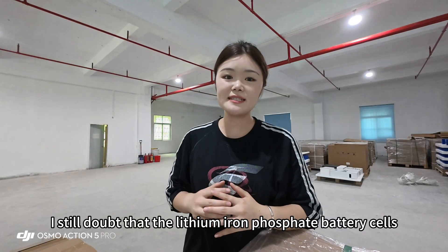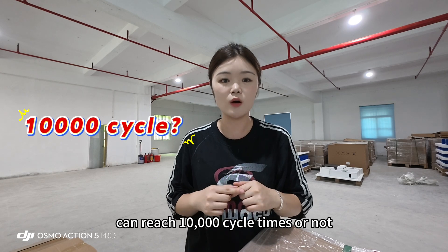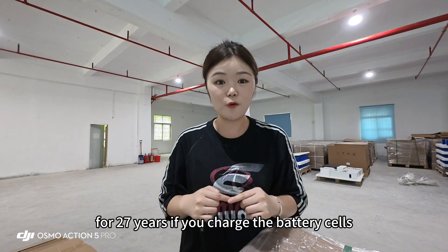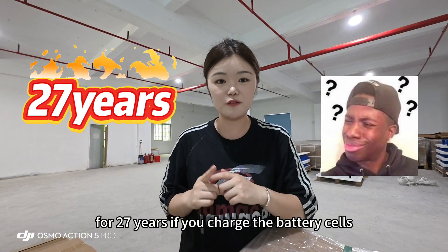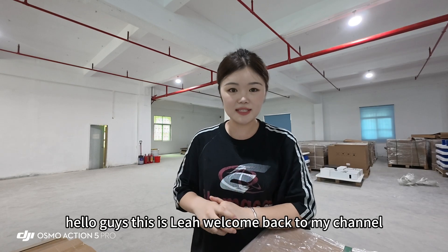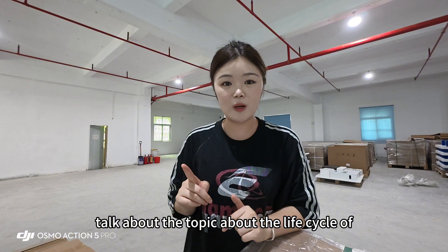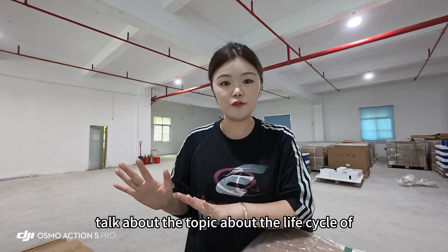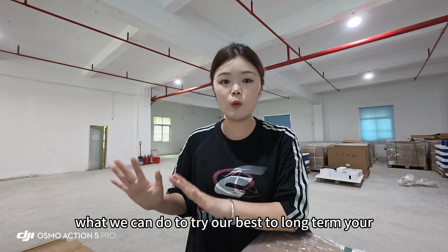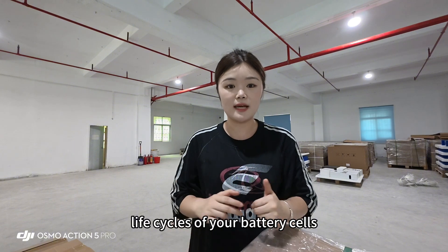I still doubt that iron phosphate battery cells can reach 10,000 cycle times. It means you can use the battery cells for 27 years if you charge them once per day. Hello guys, this is Leah. Welcome back to my channel. In this video, I would like to talk about the life cycle of lithium battery cells and what we can do to try our best to maintain the life cycles of your battery cells.